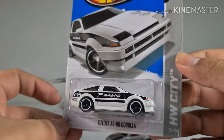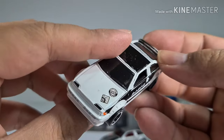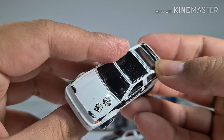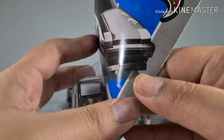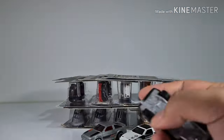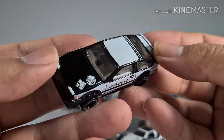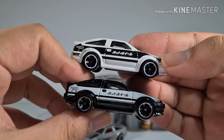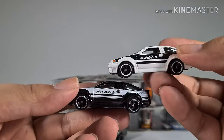Another AE86 Corolla variant — this one is in black and white, with some logos on the hood. Then another AE86 Corolla — I wonder how many variants are out there. That previous one was white and black, and now this one is black and white, so everything is pretty much the same with just the color scheme reversed. Which one do you like more? I like this one more.